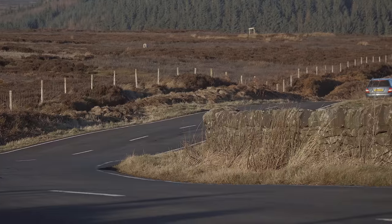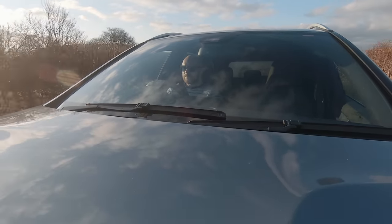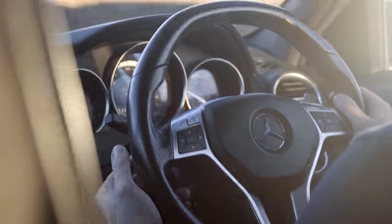Until now, the only W204 C63 I'd driven was actually a Black Series. That was some way to start, and it did set the bar pretty damn high. I'm not expecting this to handle anything like that did, but for a fraction of the price, it actually shares the most important element — that engine.